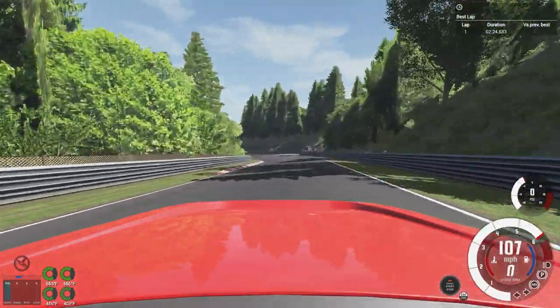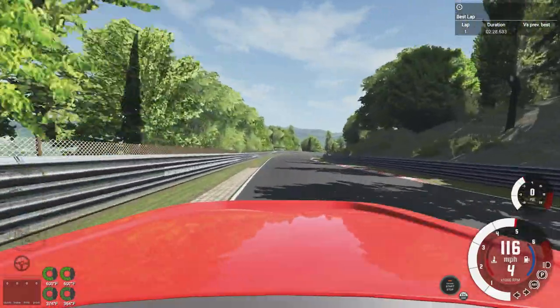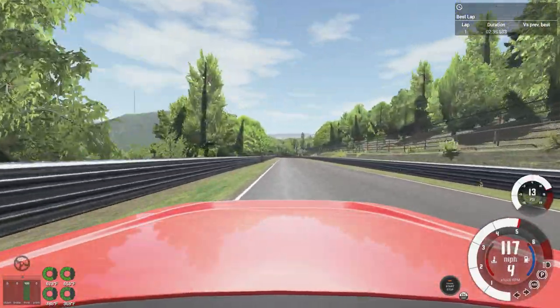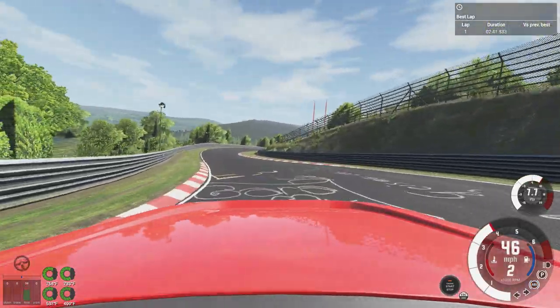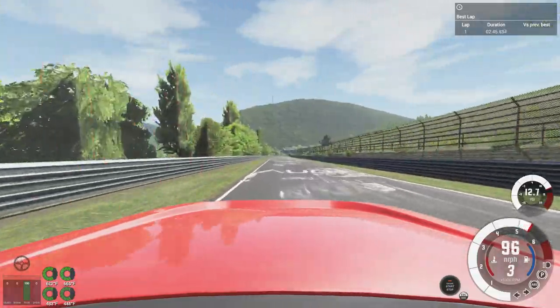Absolutely smooth. Bastion a little bit there, but doesn't care. Doesn't veer. Doesn't complain. It just charges ahead.